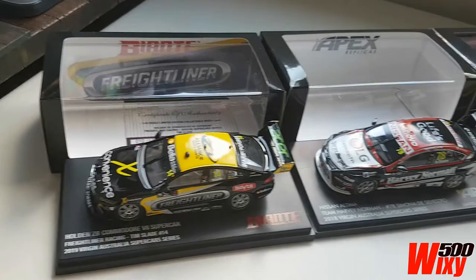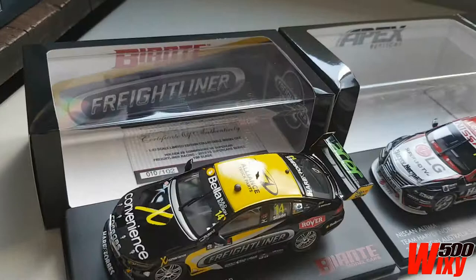G'day everyone. It's been a few months since I've done a video because I haven't been building or collecting anything, but I have received these three 1/43rd scale supercars in the last few weeks, so I thought I'd do a bit of a review on them.